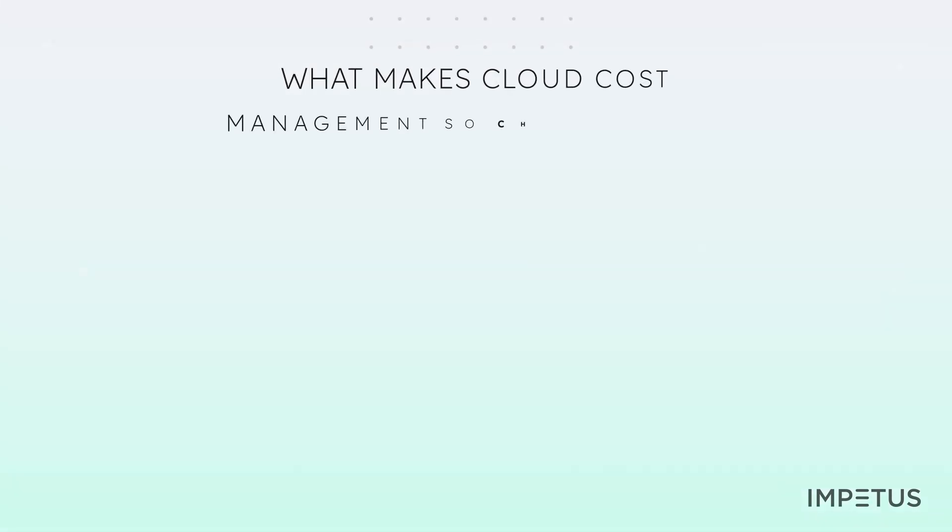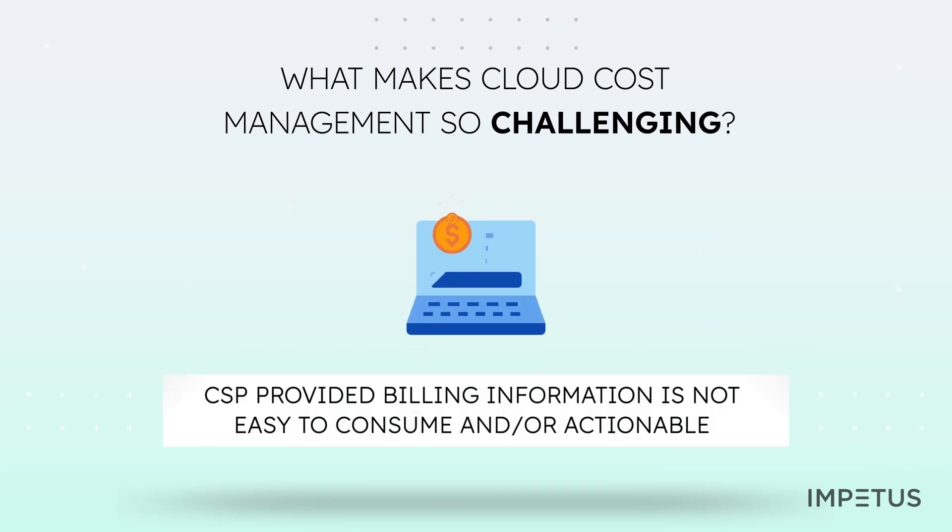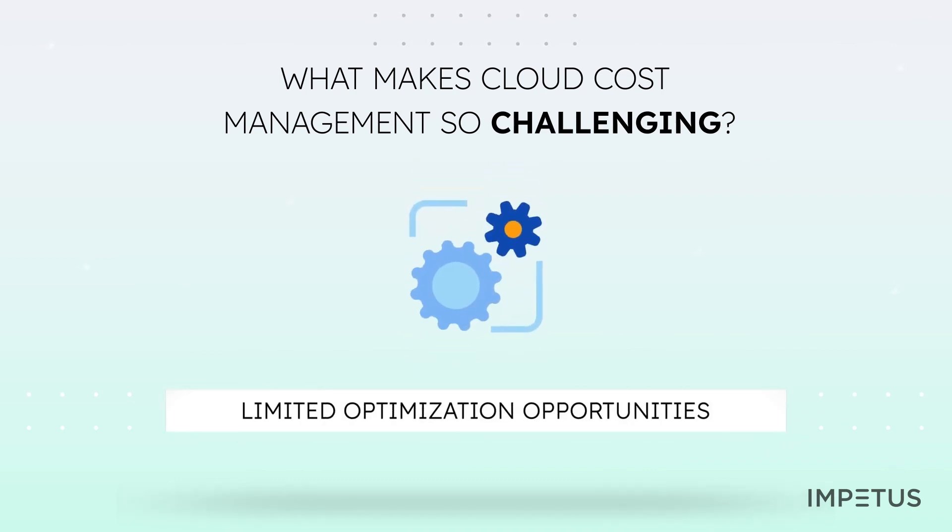Every cloud service provider offers its management portal, which provides visibility into resource usage and costs. However, most of the time, such self-service portals are useful only for billing and invoicing purposes. There's no easy way to collect and analyze cloud cost data and use it for optimization purposes, as the portals are only useful for monitoring.